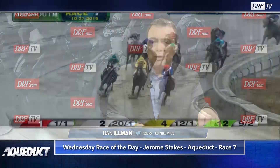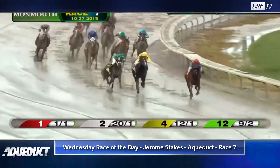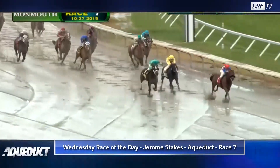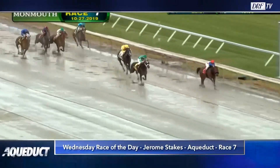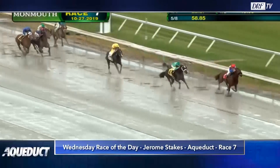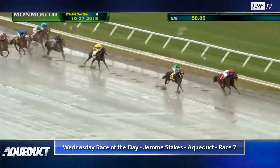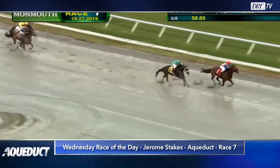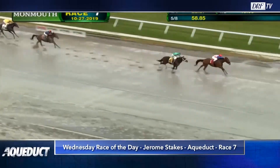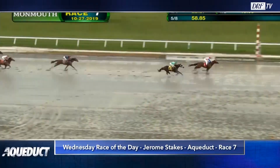Let's go back to his win at Monmouth over a sloppy track on October 27th. He was even money in this race, took some early pressure, and was simply too good for this field. But like the number one Prince of Pharaohs, this race hasn't come back strong. Six horses have come back to race, none of them hit the board, with the best Beyer speed figure being a 41 on the turf.